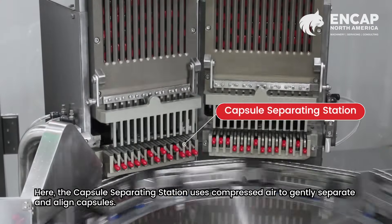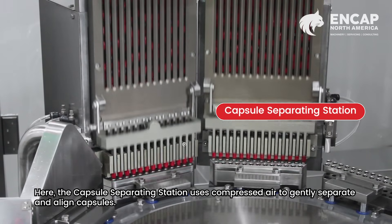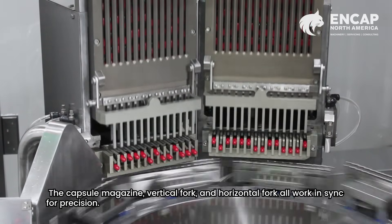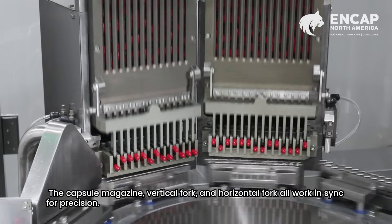Here, the capsule separating station uses compressed air to gently separate and align capsules. The capsule magazine, vertical fork, and horizontal fork all work in sync for precision.